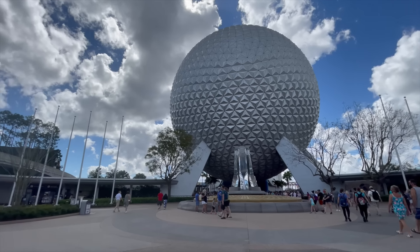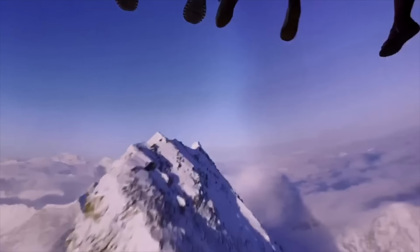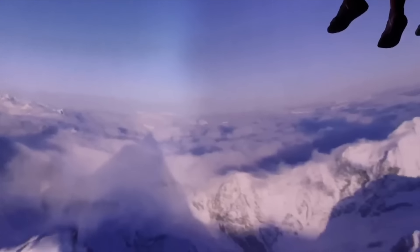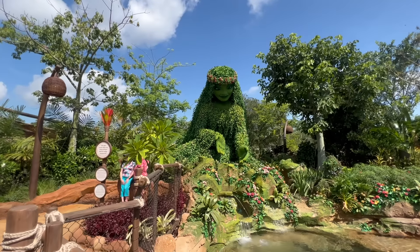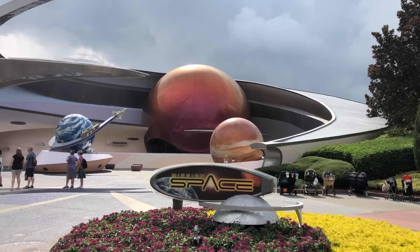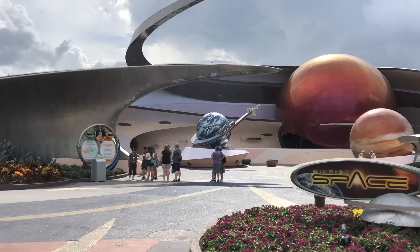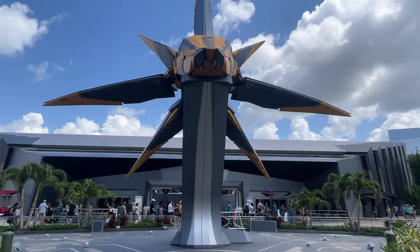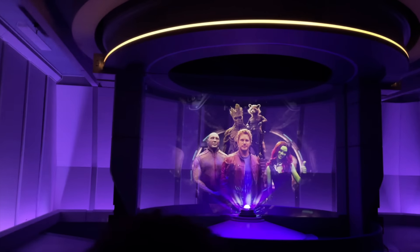To the right of World Celebration is World Nature, home to several Epcot attractions including the popular Soarin' Around the World flight simulator and brand new Journey of Water inspired by Moana walkthrough attraction. To the left of World Celebration is World Discovery, which transports you to the final frontier — space — home to Test Track, Mission Space, and the very first intergalactic world pavilion called the Wonders of Xandar.